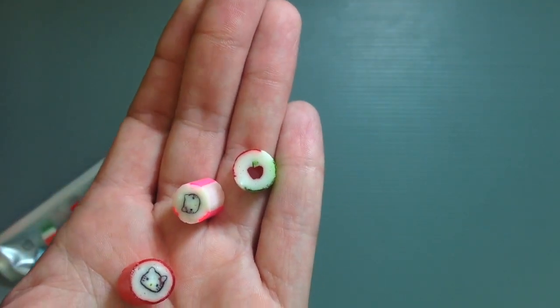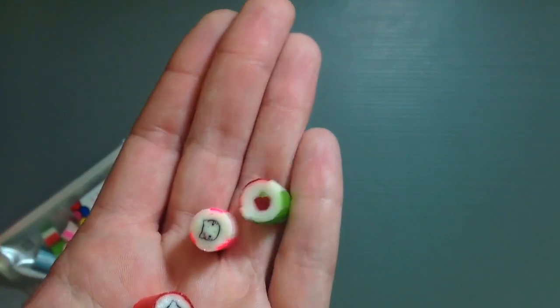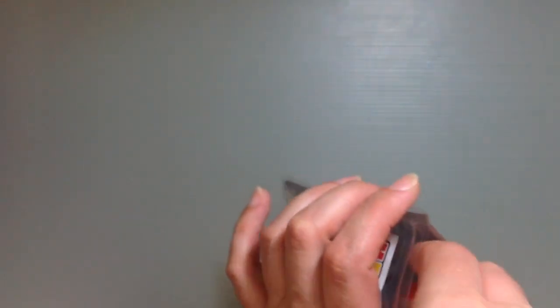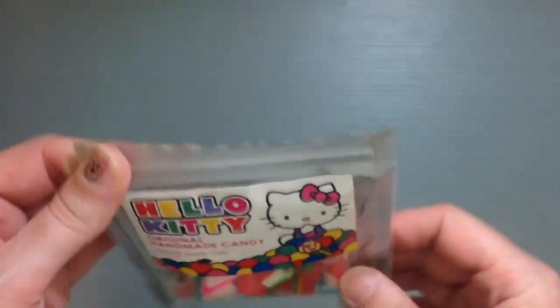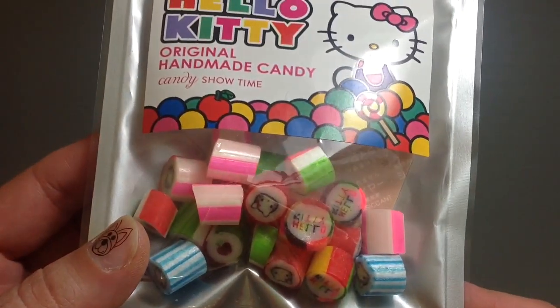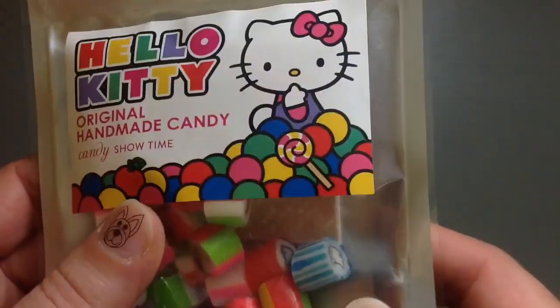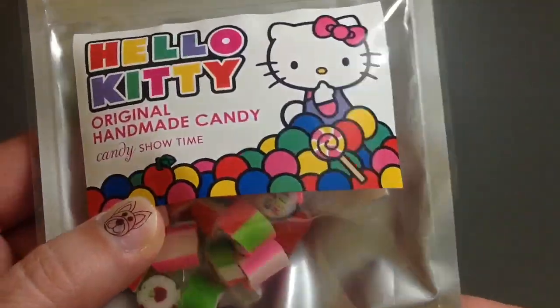There's her little apple, and then there's her sister — that's so adorable. They were really, really cute. I think it's definitely worth it if you're a Hello Kitty fan or if you're just a big candy connoisseur. It even says 'Hello Kitty' there — that one's backwards, but there you go.